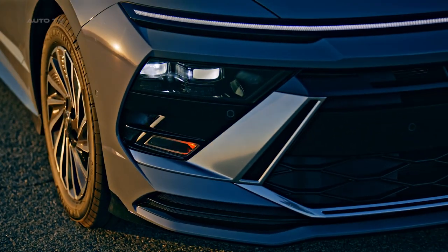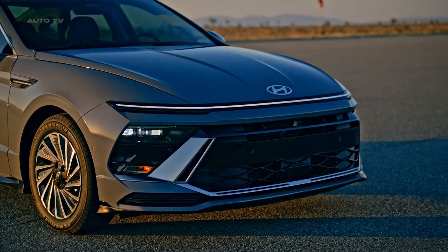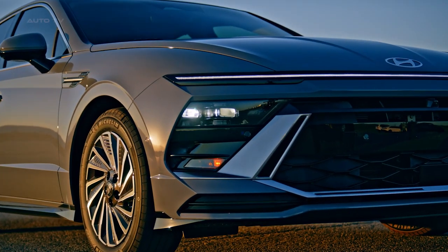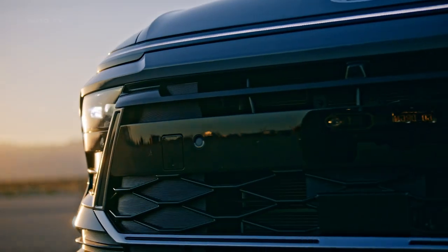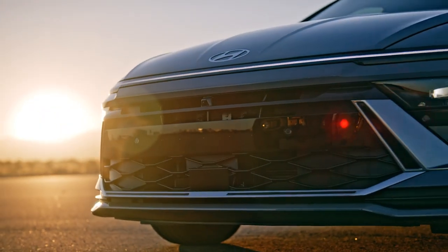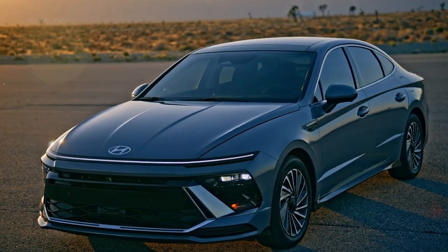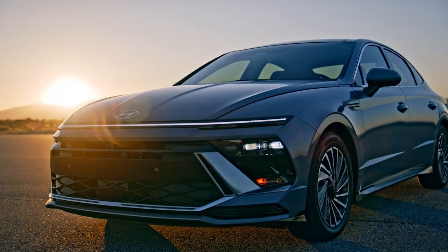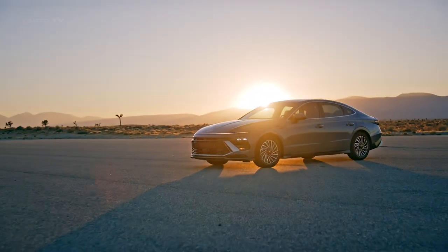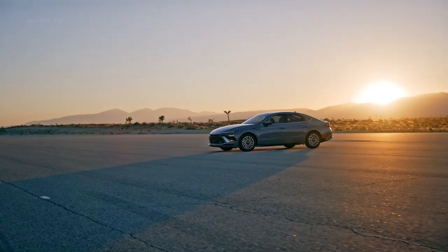Under the hood, the Sonata Hybrid is powered by a 2-liter hybrid electric engine equipped with e-motion drive for a smooth and comfortable driving experience. For the first time, it also features paddle shifters and a regenerative braking mode to further increase fuel efficiency. The Sonata Hybrid's aero-friendly design not only adds to its sporty aesthetics, but also improves fuel efficiency and stability during high-speed driving.